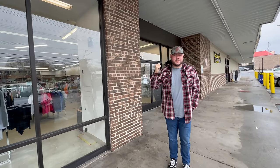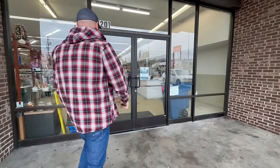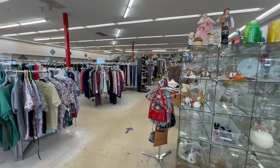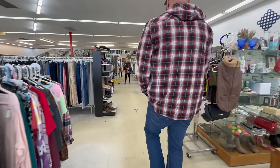We just pulled up to a Goodwill and saw them rolling out a fresh cart, so we're going to check it out. Nobody's on it already. We're in Tennessee right now, thrifting and trying to make some money.